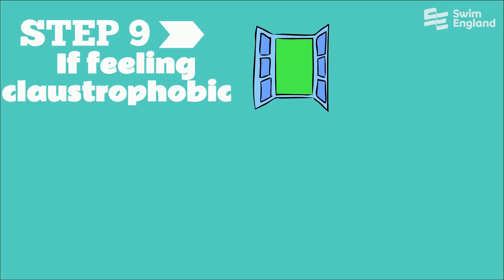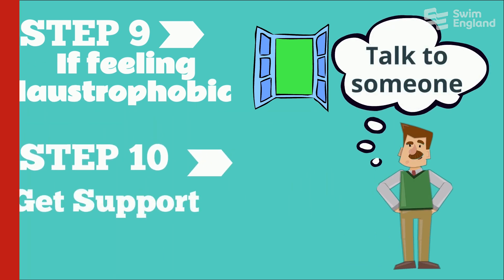Step 9: If feeling claustrophobic, open windows and doors. Step 10: Get support, talk to someone.